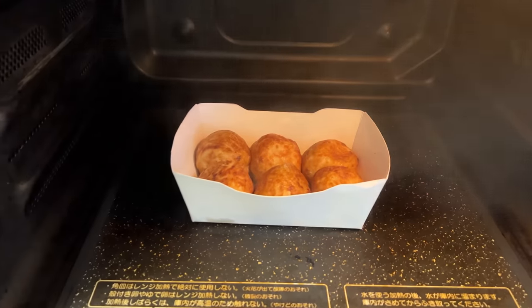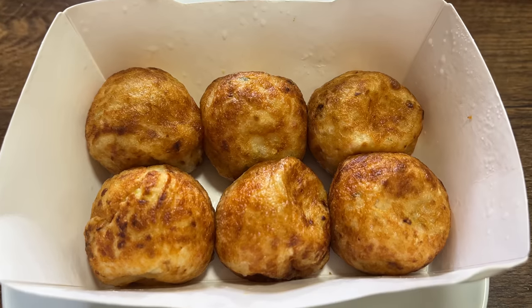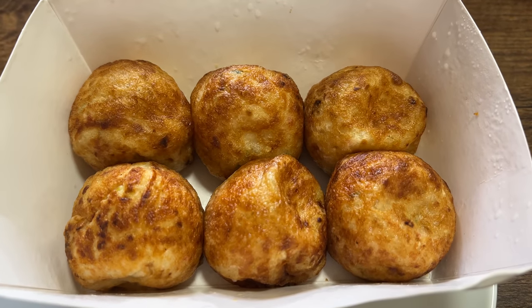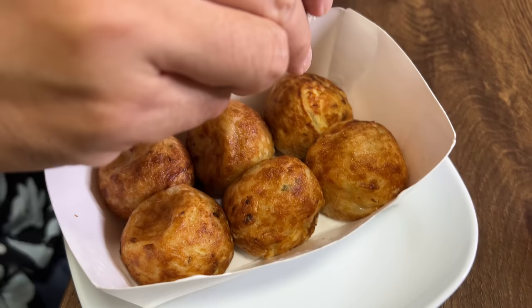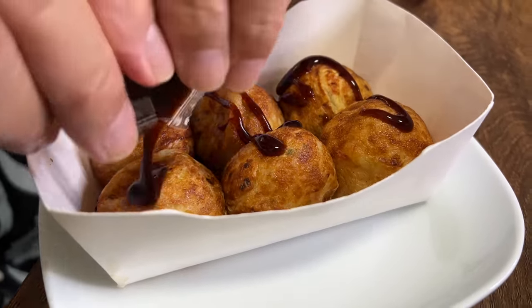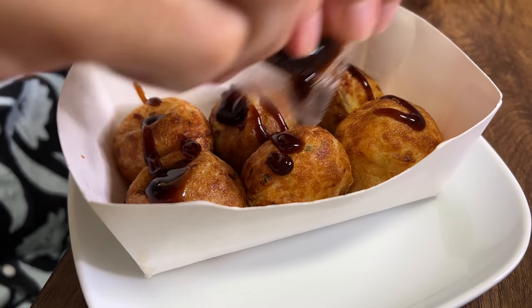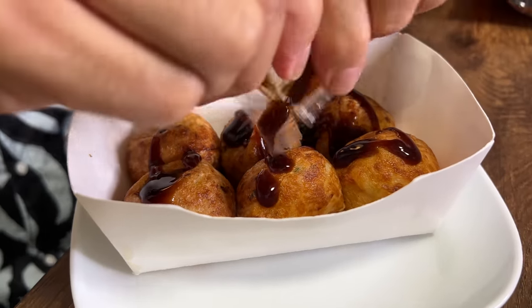I've zapped it in the microwave for 3 minutes and 30 seconds and it is ready. It's so piping hot — as soon as it came out, I can smell the dashi aroma, it smells so good. I'm gonna pour the takoyaki sauce right on top. Some people like to eat takoyaki with salt — that's me — but since this came with the sauce, I'll eat it with takoyaki sauce today. What would make this perfect is if they'd included a package of aonori seaweed and katsuobushi bonito flakes.